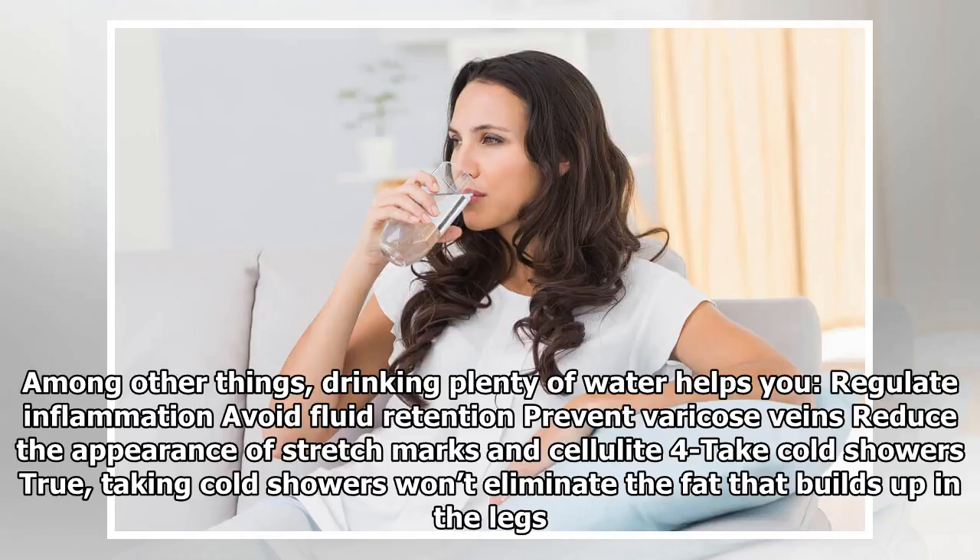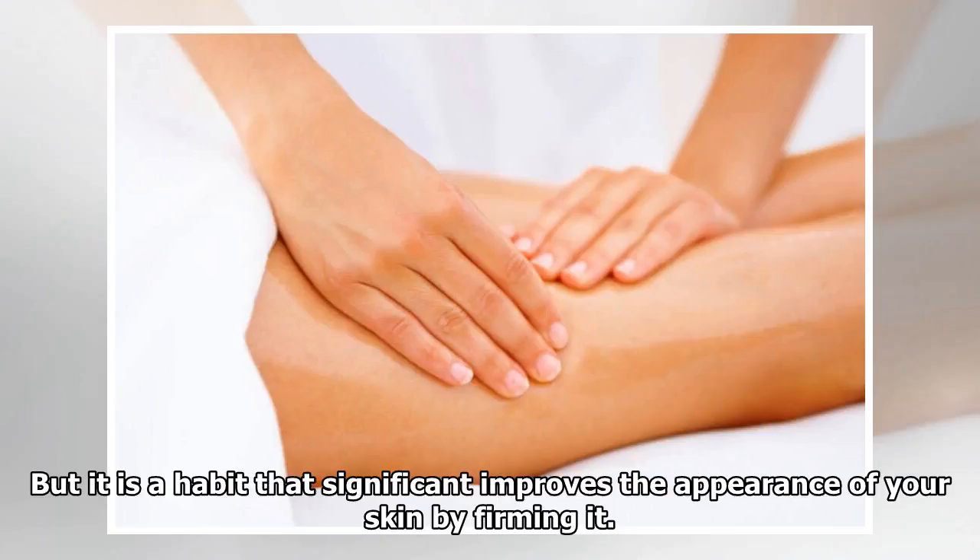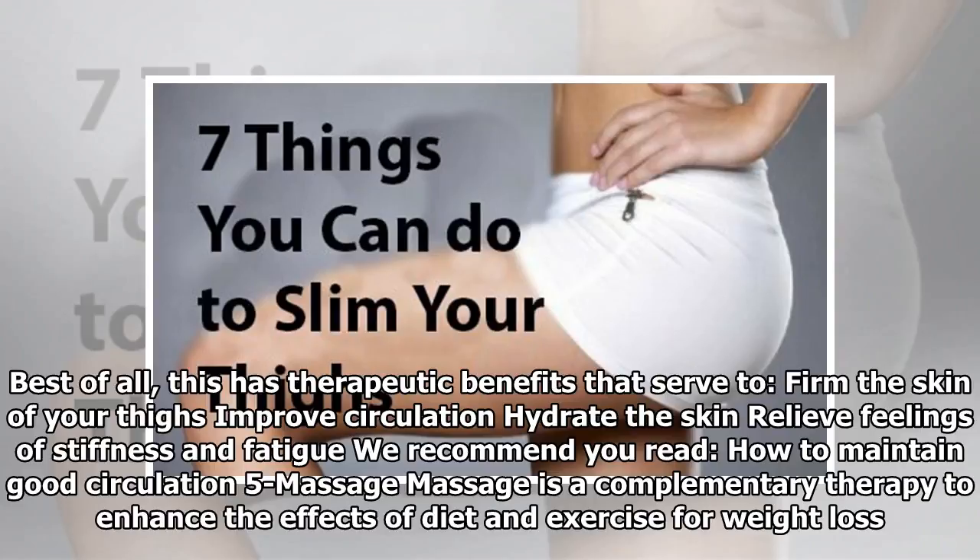Trick 4: Take cold showers. Taking cold showers won't eliminate the fat that builds up in the legs, but it is a habit that significantly improves the appearance of your skin by firming it. Best of all, this has therapeutic benefits that serve to firm the skin of your thighs, improve circulation, hydrate the skin, and relieve feelings of stiffness and fatigue.